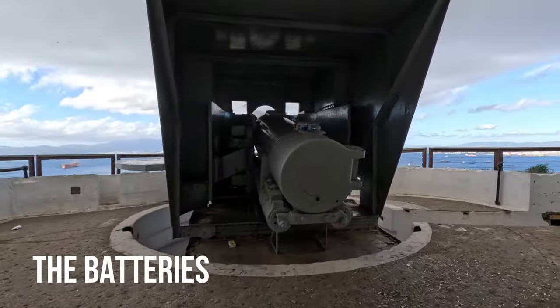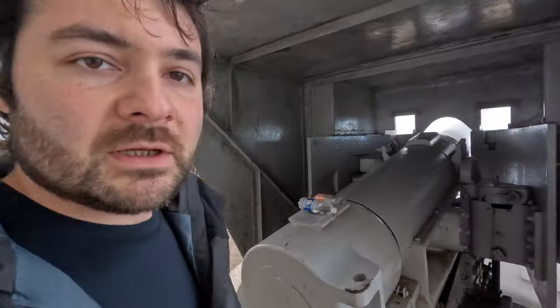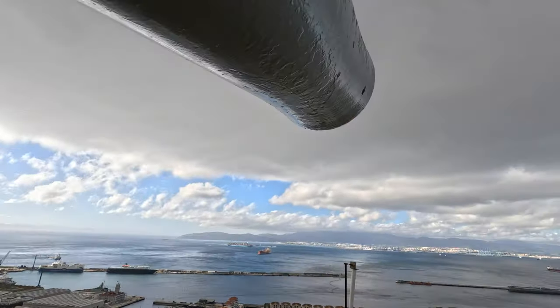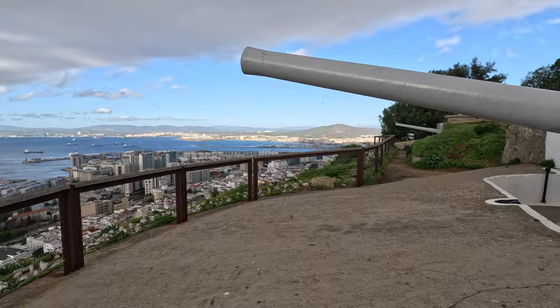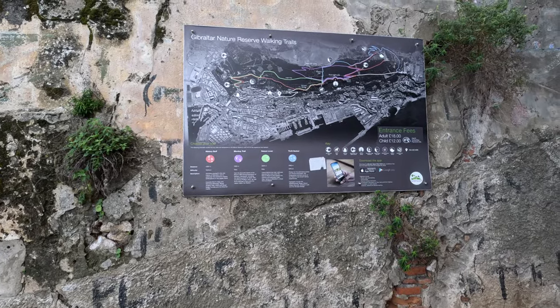Walking around on the rock there are old artillery batteries worth checking out. That gun has become a pretty cool water bottle holder. Since their historical purpose was to serve as a lookout point, they still offer great views today. One thing to keep in mind is that you'll have to pay about 18 pounds to get into the top area of the rock, but that 18 pounds also gets you into St. Michael's Cave, so there's really no way around it.